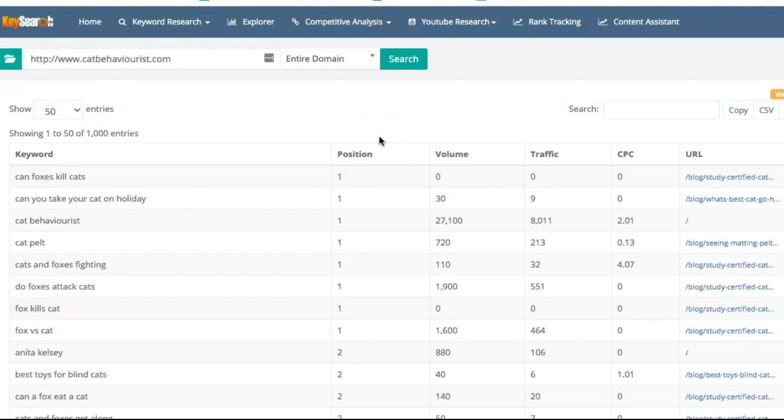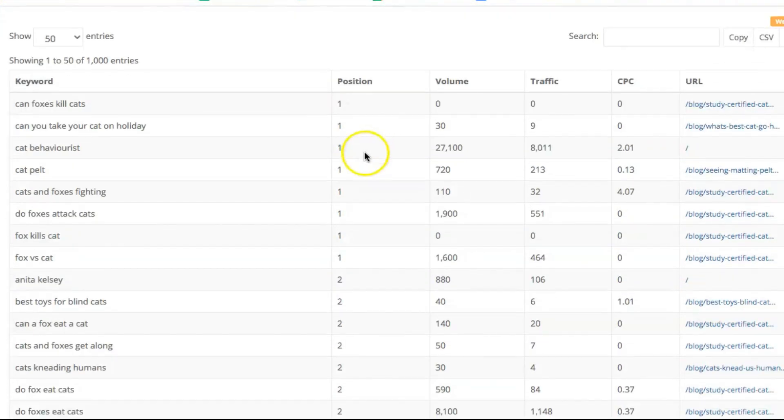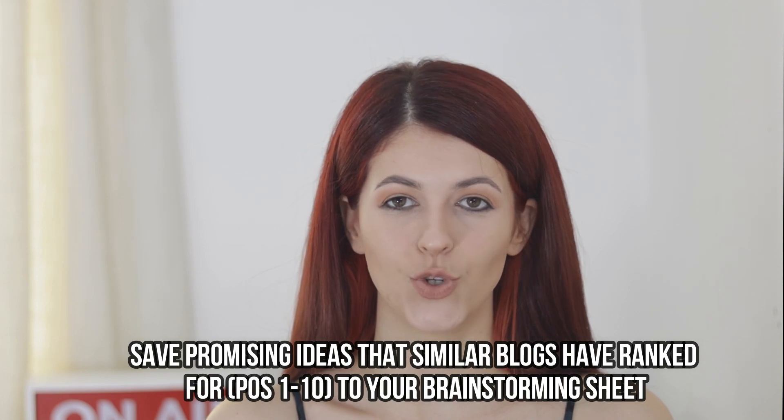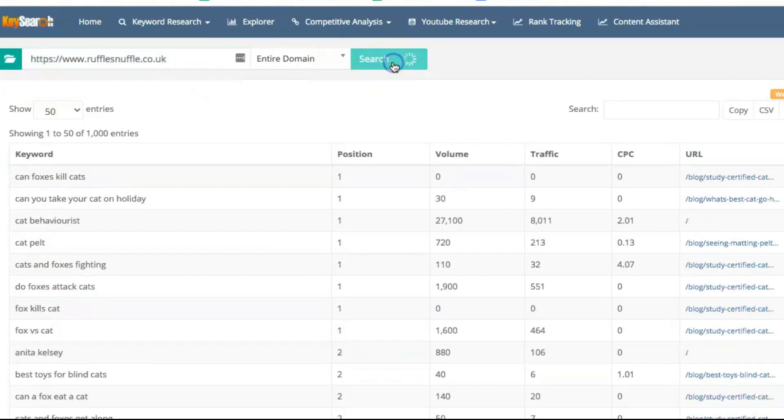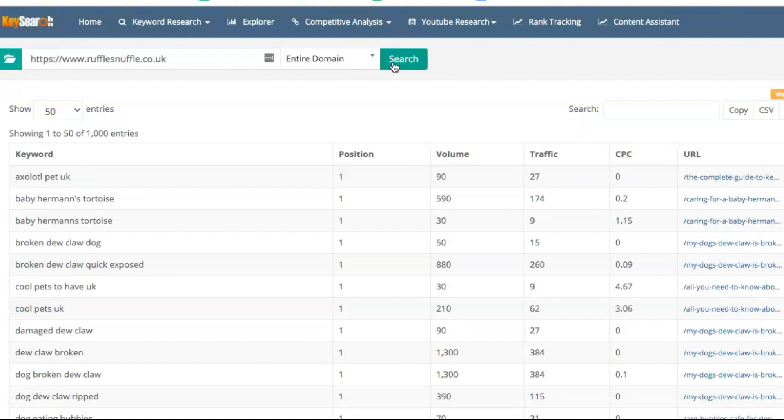The position tab means the spot they are in Google search. On the first page of Google, you have 10 results, and spot number one is the top result. I would personally go through this list up until position 10. If a domain that has bigger authority than yours couldn't even make it to the first page, it's not really worth going for those keywords unless you can massively improve on the content — maybe they just didn't optimize enough. I stick through the results for positions one through ten and save any relevant ideas to my list.